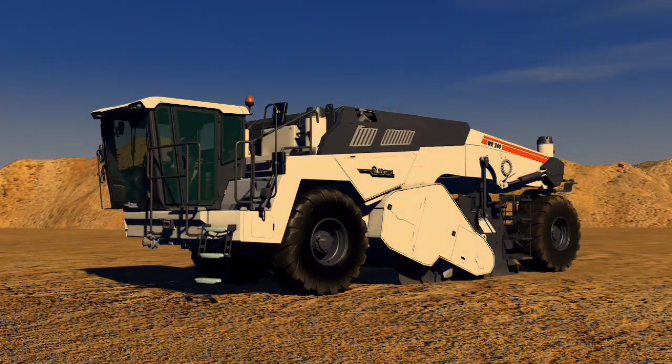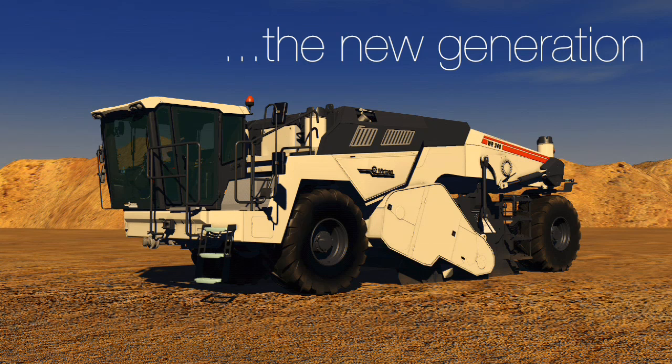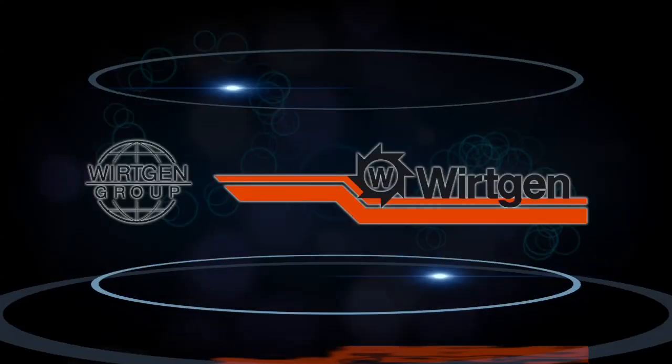The new WR generation — the result of a passion. Our passion for state-of-the-art construction methods. Wirtgen.